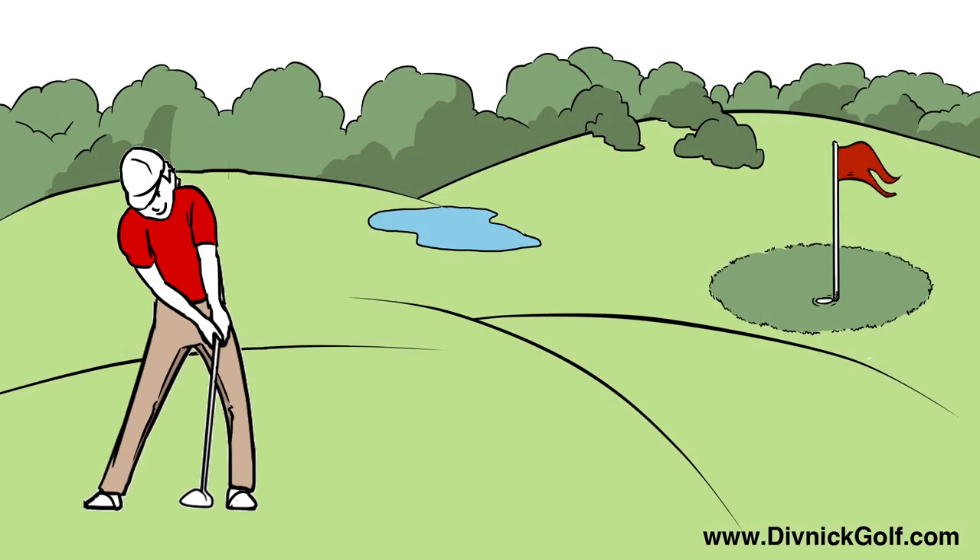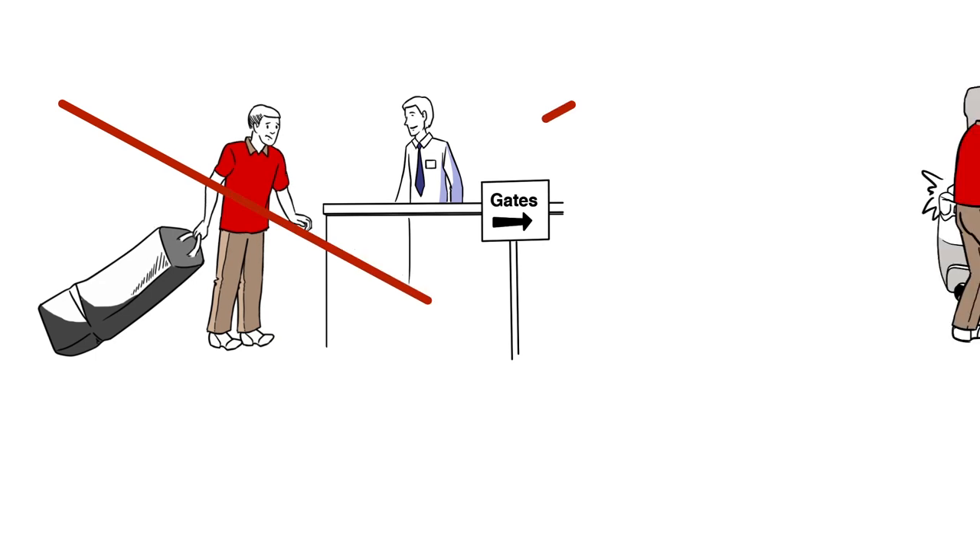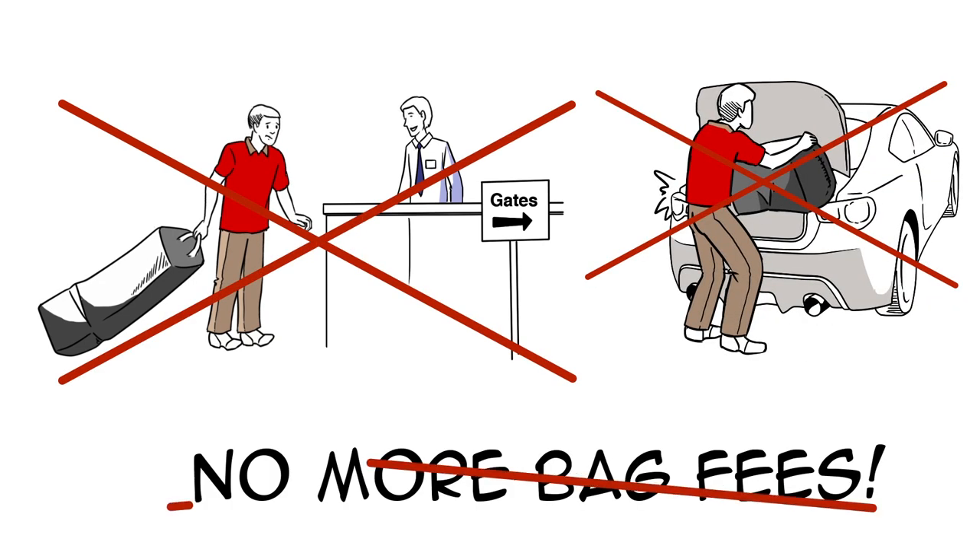He can play a full round any time he wants to. No more dragging heavy golf bags through the airport, in and out of rental cars, and no more bag fees.